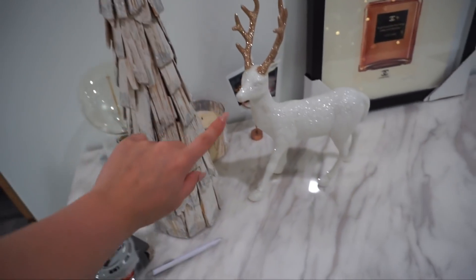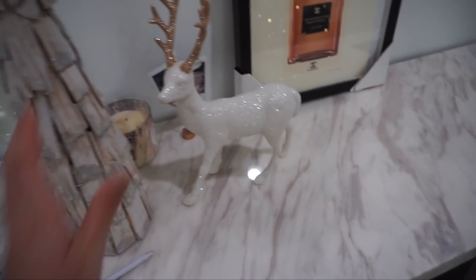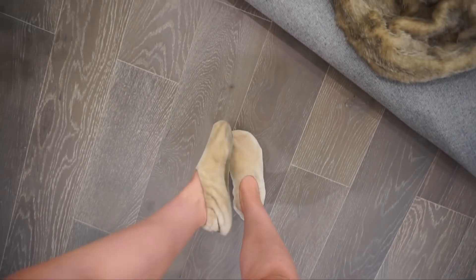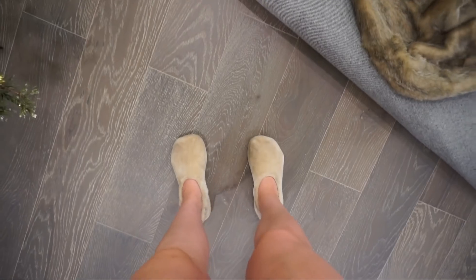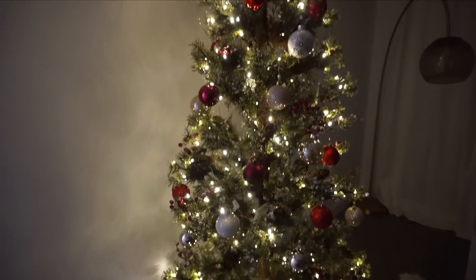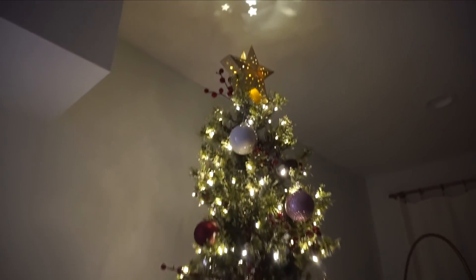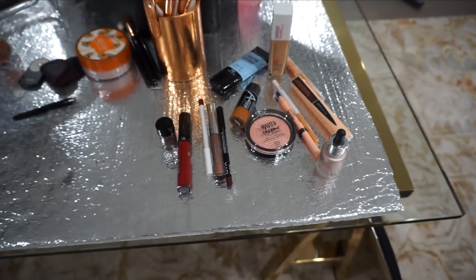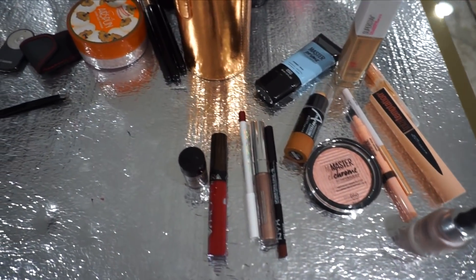I'm gonna put these on here. I also found this little guy - this little tree - and this little Bambi, so cute. Got my comfies on - I mentioned these on Snapchat, I got these from Bed Bath and Beyond, they are so comfy. Here is the tree - my favorite part is the star. Just finished setting up everything to film.